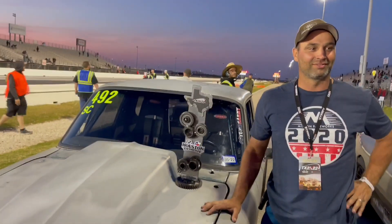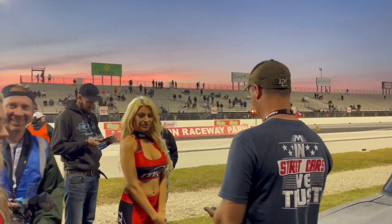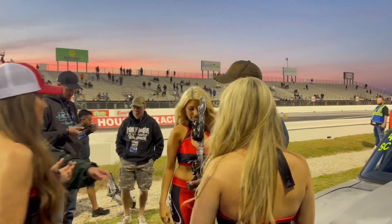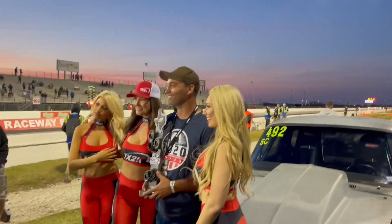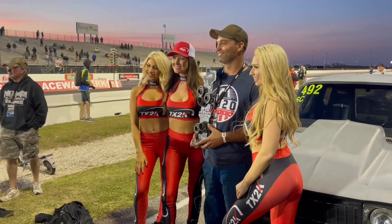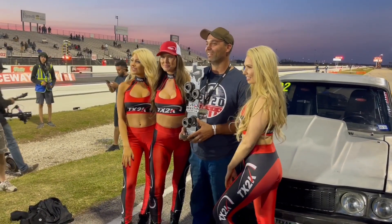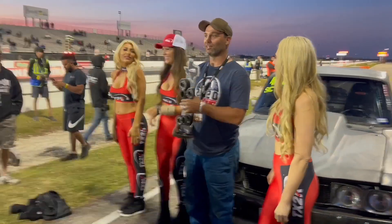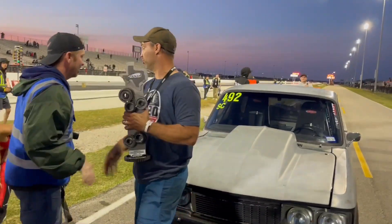That's good. Where's my wife? She's going to take some pictures, but thanks a lot. Thank you. Appreciate it, man.